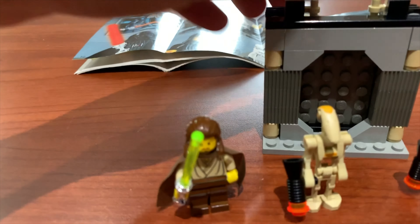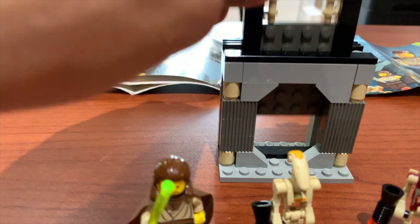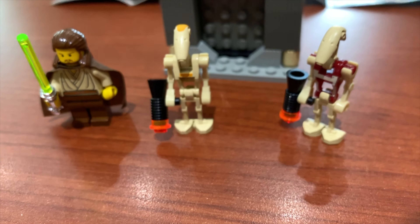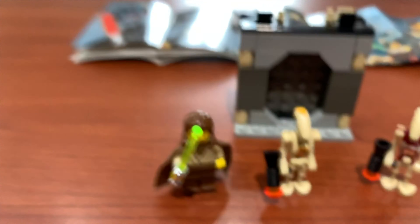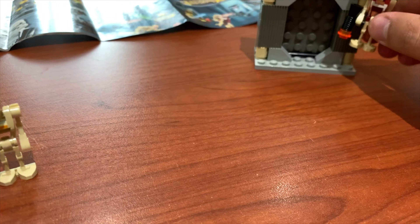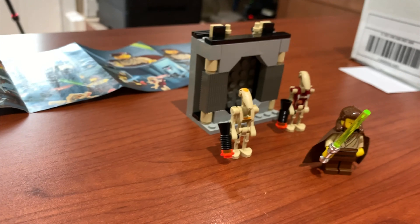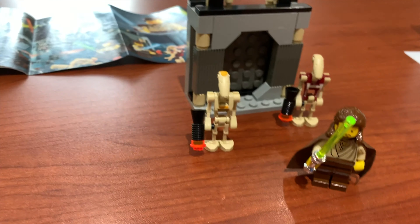The Lego set is finished. As you can see, it's a pretty simple one - a good introduction set. This was definitely a good first set that I've gotten. The figures are in great shape - Qui-Gon's looking badass, we got the B1 battle droids looking good, we got the red B1 battle droid, the old fashioned gun, and the little door from Episode One. It was a quick, fun little set to build. I love this thing and I definitely do plan on taking some pictures of these.